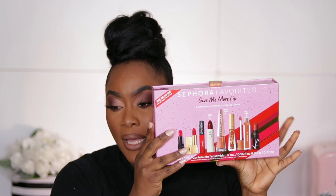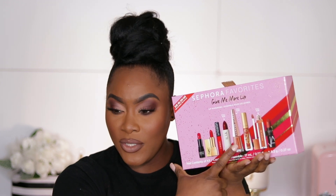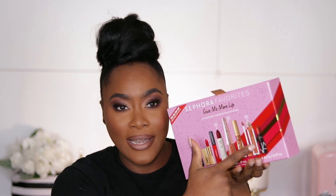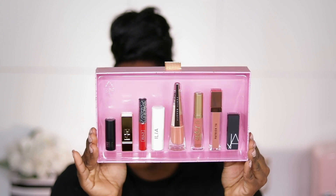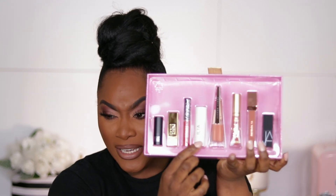The last makeup item I have is the Sephora Favorites Give Me More Lip Kit. I picked this up because I wanted the Fenty Beauty Stunna Lip Paint and the Patrick Ta Lip Cream. The Fenty Beauty is full size, the Patrick Ta is full size, and I think the Ilia lipstick is full size as well. The kit comes with NARS, Patrick Ta, Too Faced, Fenty Beauty, Ilia, KVD, YSL, and Makeup Forever. I'm going to do a couple of swatches to show you guys what the shades look like.